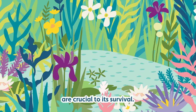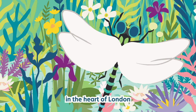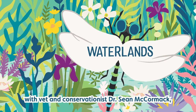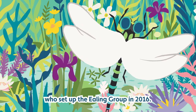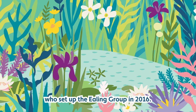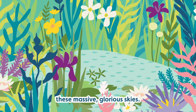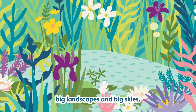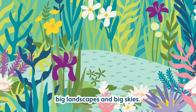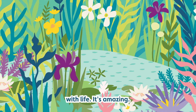Farmland ponds are crucial to the great crested newt's survival, so we've been to their farm in the heart of London with vet and conservationist Dr Sean McCormack, who set up the Ealing Group in 2016. It's probably the only place in Ealing where you can look up and see these massive glorious skies. You could be anywhere in the countryside surrounded by trees and meadows, big landscapes and big skies, and right now it's absolutely buzzing with life.